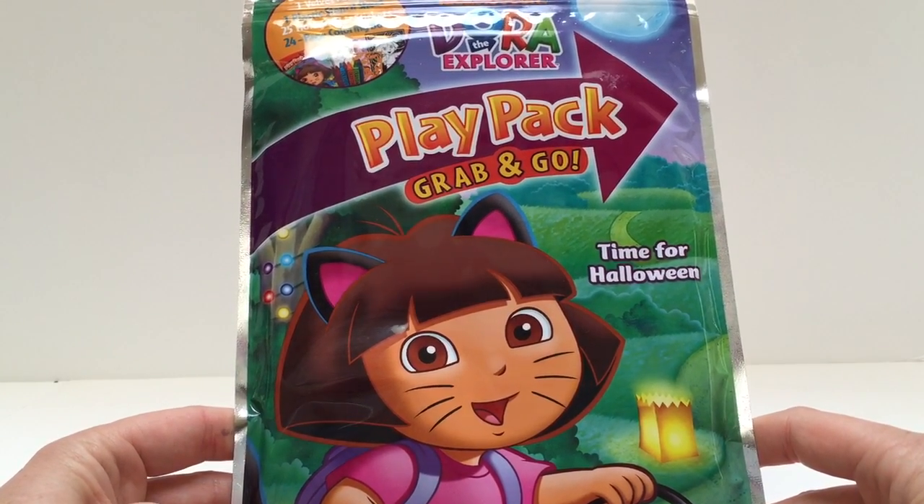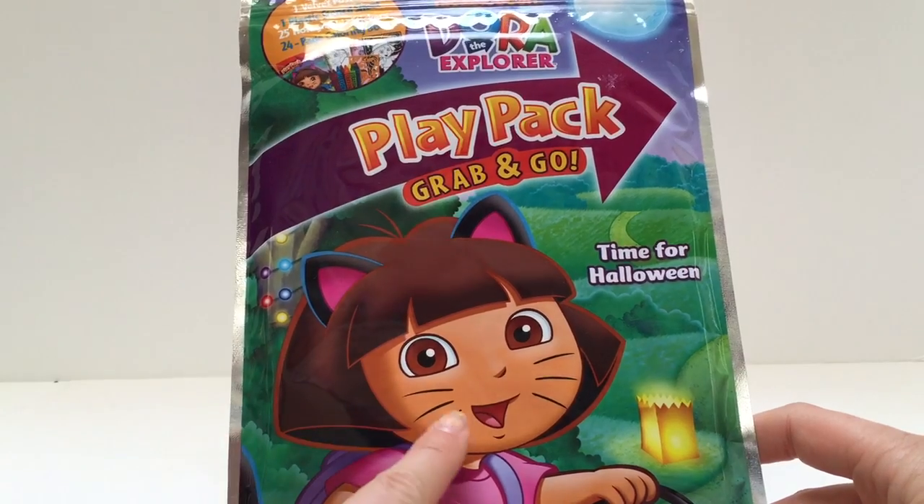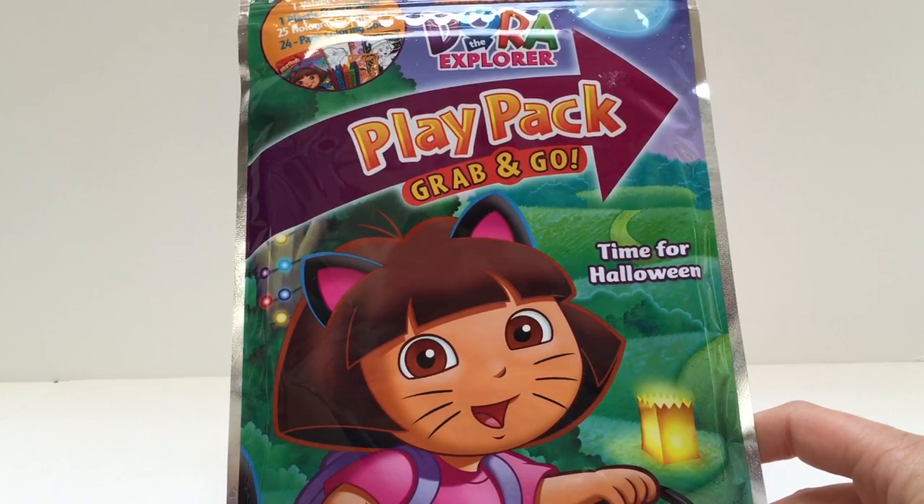Now that it's October, Tiny Treasures and Tiny Treasures Mini are very excited for Halloween, and Tiny Treasures would like to be a black cat just like Dora is.